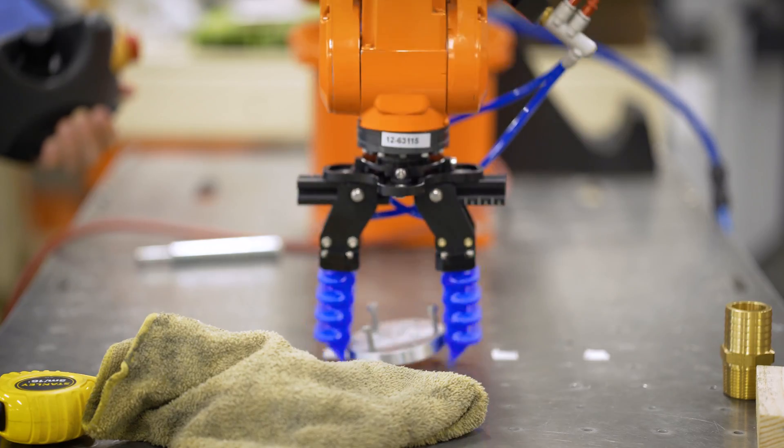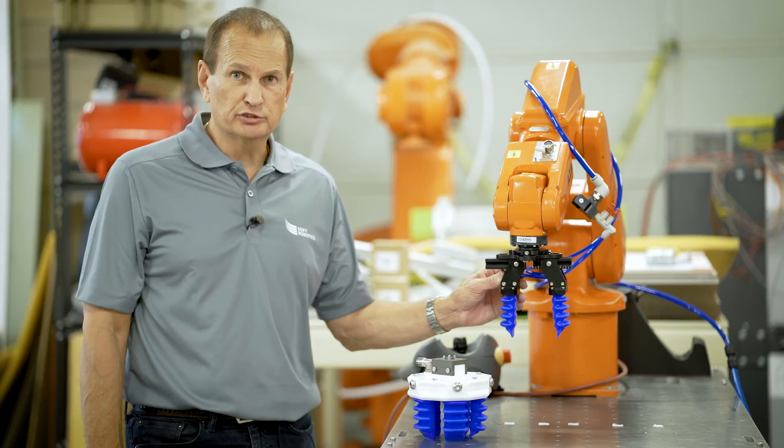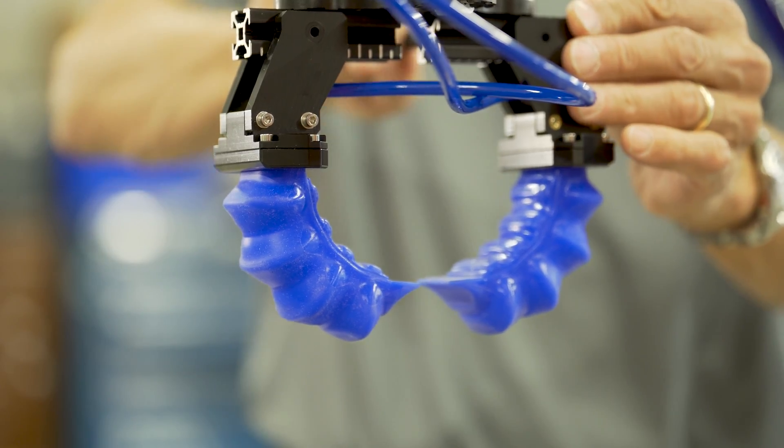We use the Soft Robotics development kit, which allows for adjustability during the development phase of any robotic project.